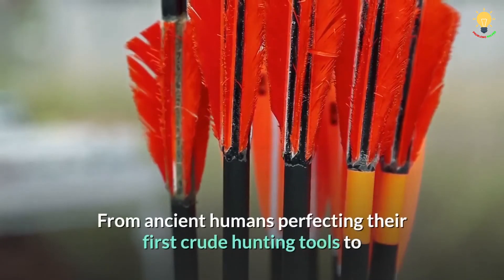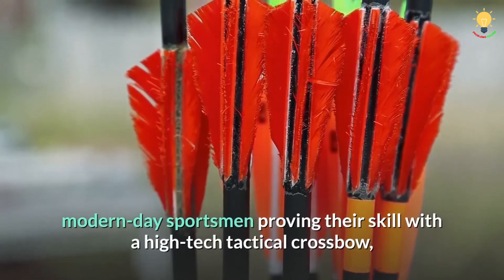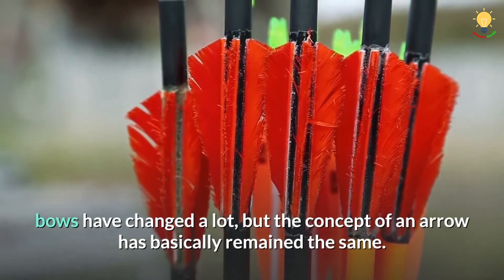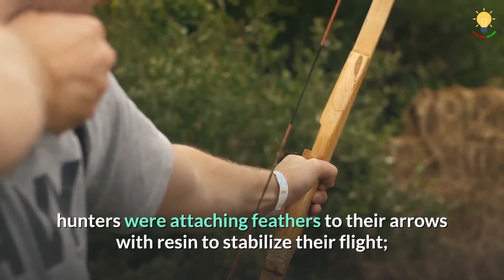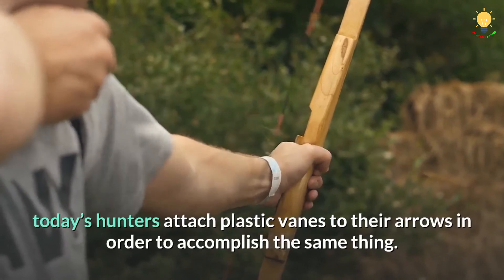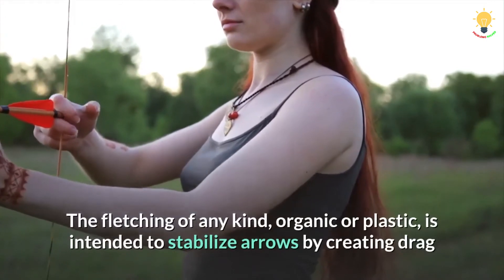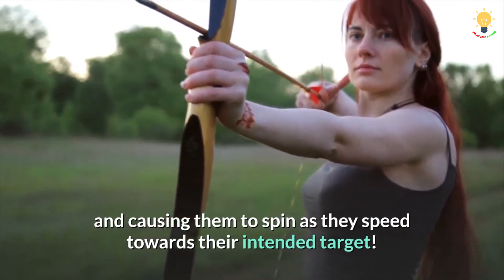From ancient humans perfecting their first crude hunting tools to modern-day sportsmen proving their skill with a high-tech tactical crossbow, bows have changed a lot, but the concept of an arrow has basically remained the same. 10,000 years ago, hunters were attaching feathers to their arrows with resin to stabilize their flight; today's hunters attach plastic veins to their arrows to accomplish the same thing. The fletching of any kind — organic or plastic — is intended to stabilize arrows by creating drag and causing them to spin as they speed towards their intended target.